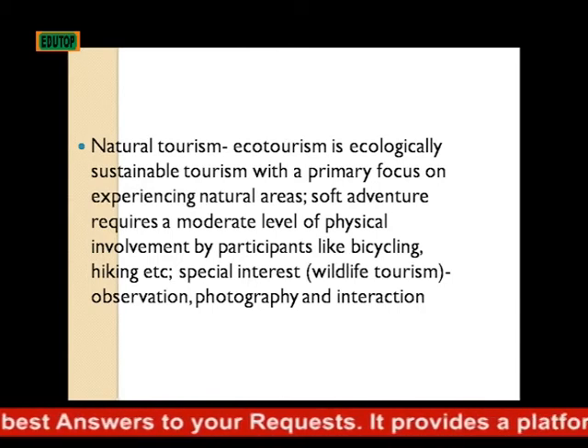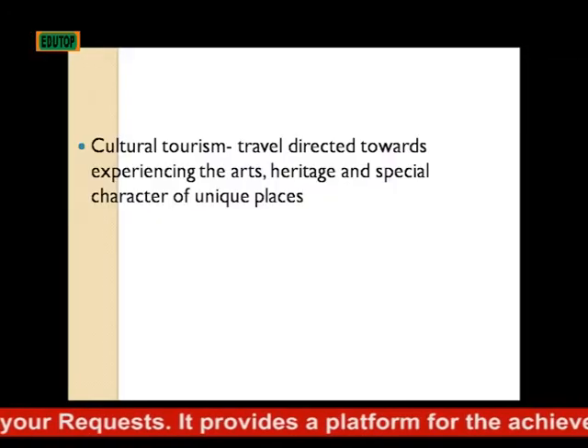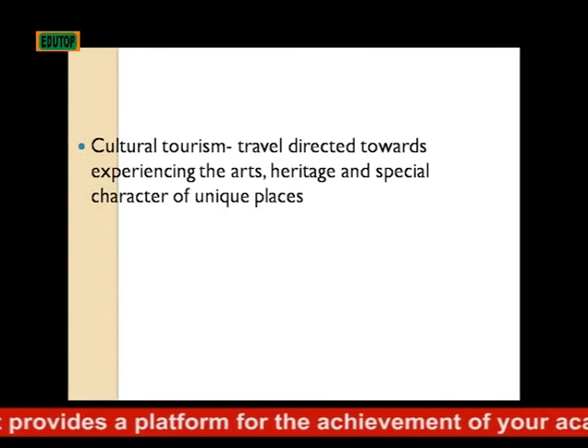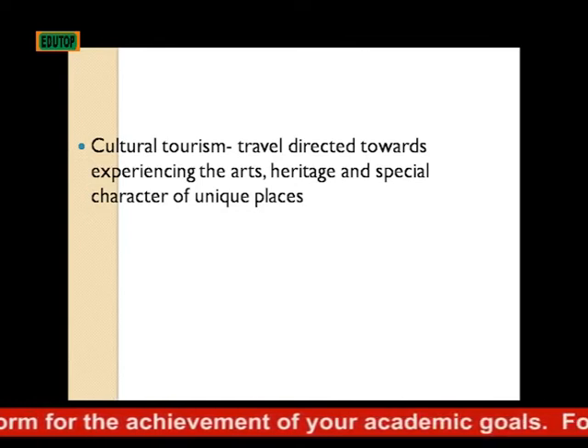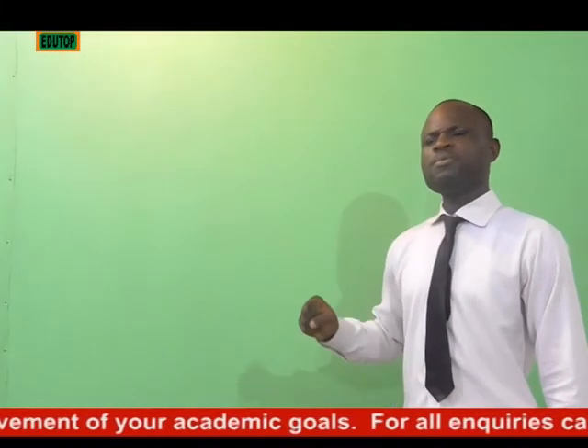Cultural tourism involves observation, photography, and interaction. Cultural tourism involves traveling directed towards experiencing the arts, heritage, and special character of unique places.